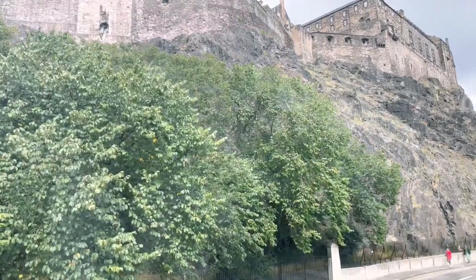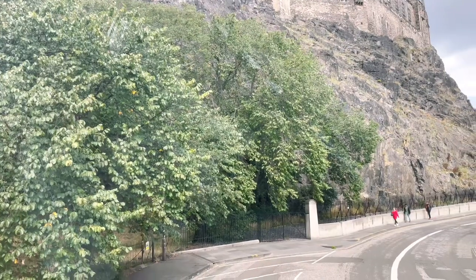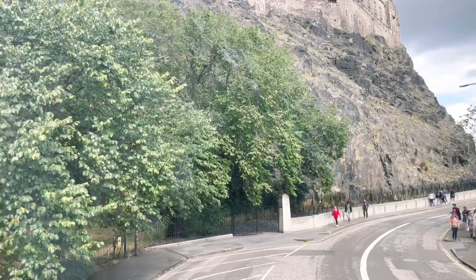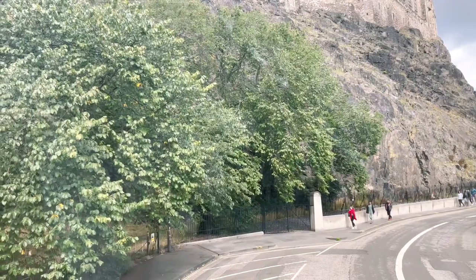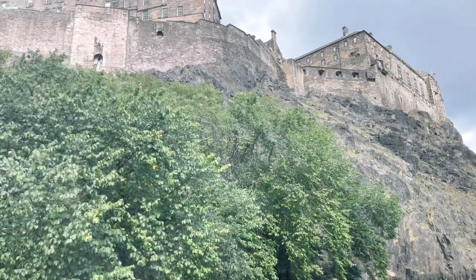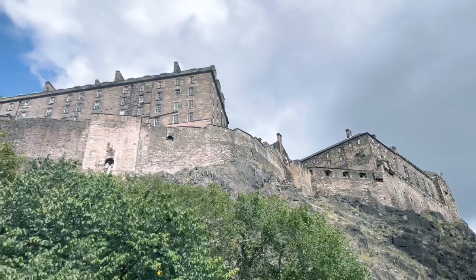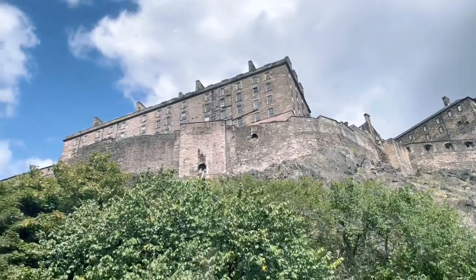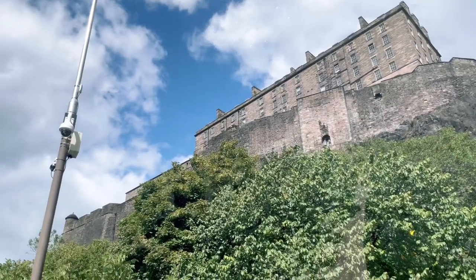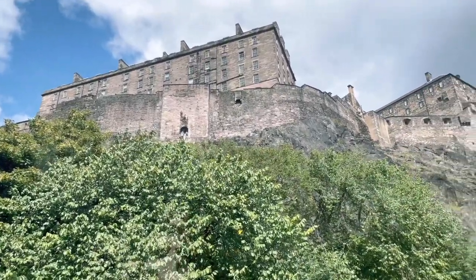Now we get to talk about the castle. First of all, a word about the rock. As I said, it's a volcanic plug, 350 million years old. The material is basalt. A lot of people associate basalt with the hexagonal columns of rock in Fingal's Cave and the Giant's Causeway in Northern Ireland, but this is it in its raw state — basalt in its more usual form.